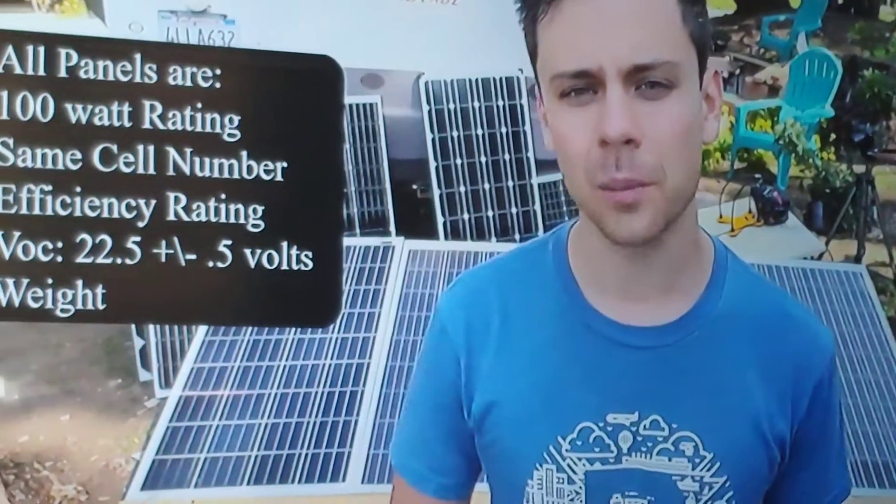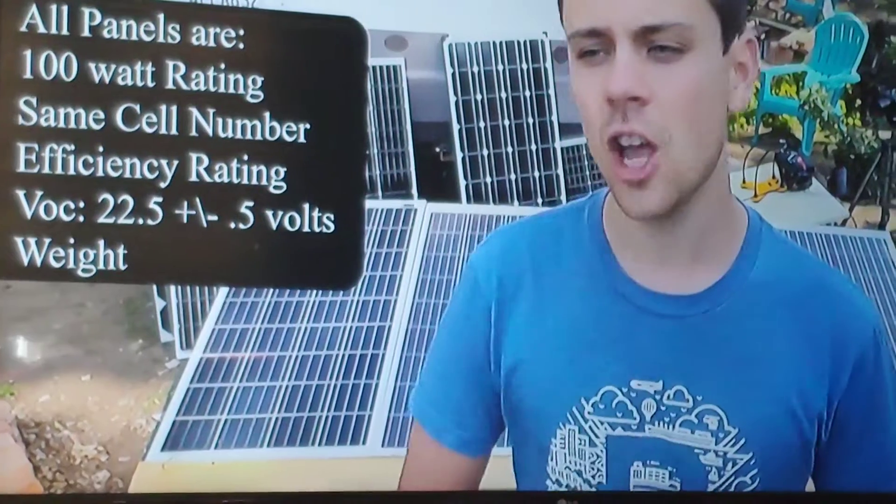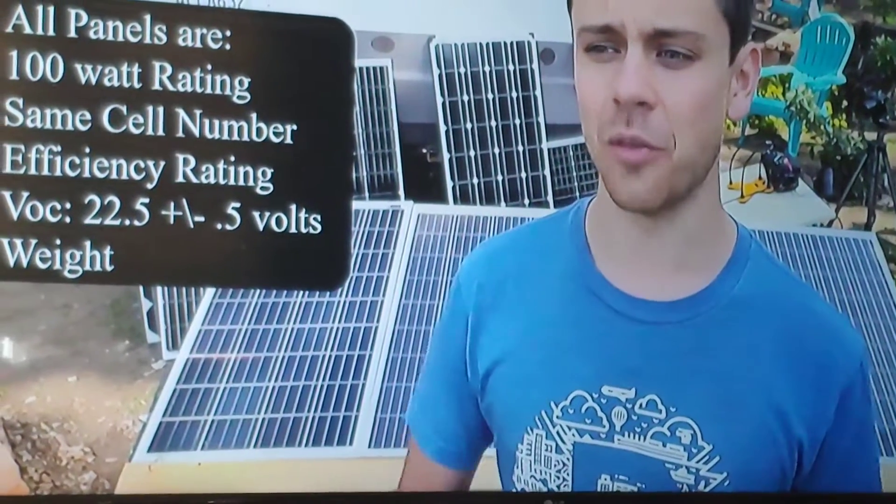Always being prepared means just that — electricity could go away from a storm or other causes. So you want to make sure that you do your homework with solar. I have several different versions myself, not just one type, but there are many types.